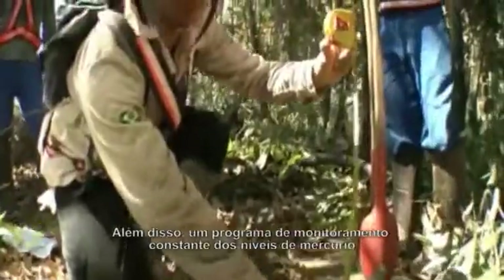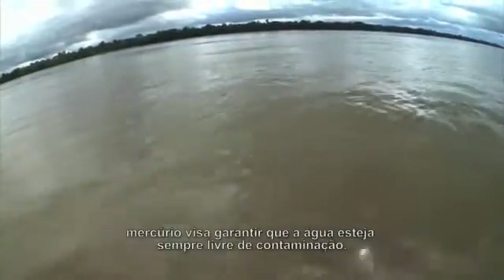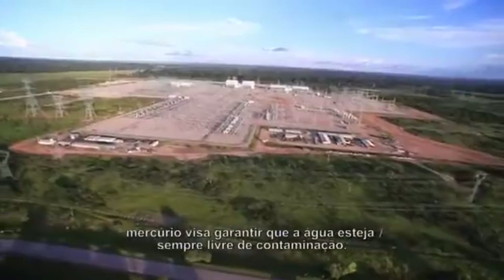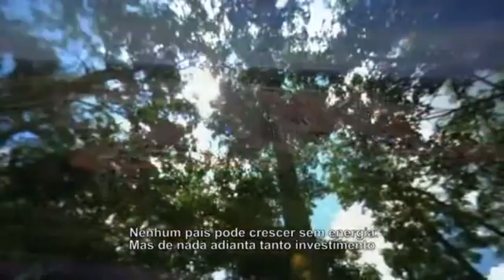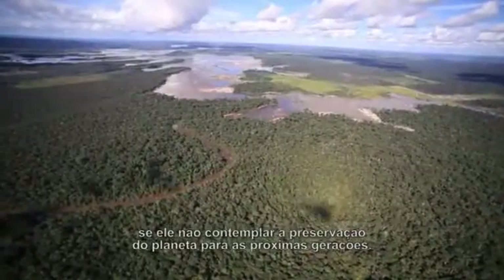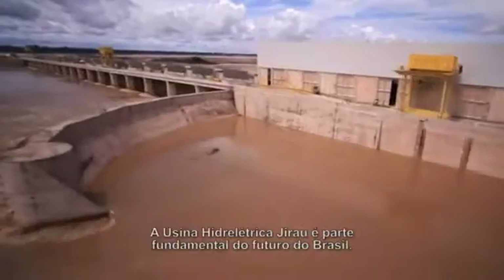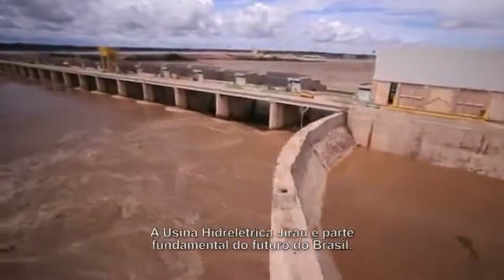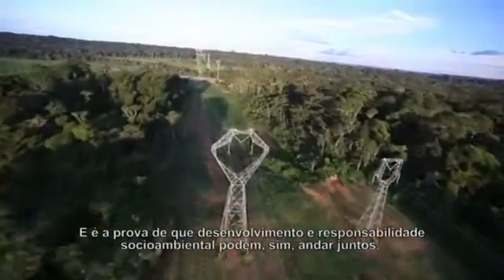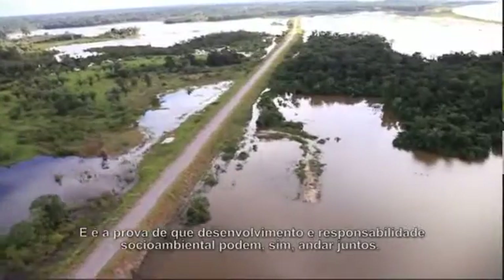Besides this, a program for constant monitoring of mercury levels is up and running, to ensure that the waters are always free of contamination. No country can grow without energy. But this investment in the future would be useless if it did not preserve the planet for the generations to come. The Jirau Hydroelectric Plant is a fundamental part of Brazil's future — proof that development and social environmental responsibility can and do walk hand in hand.